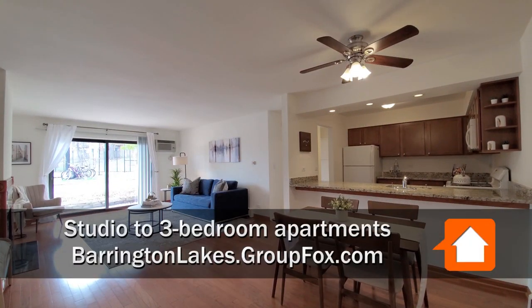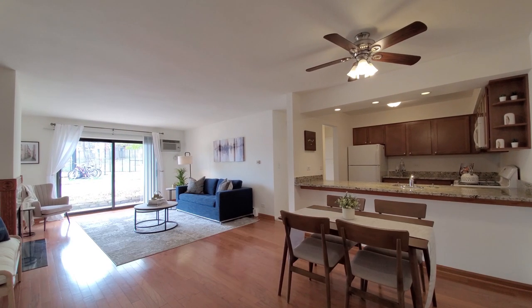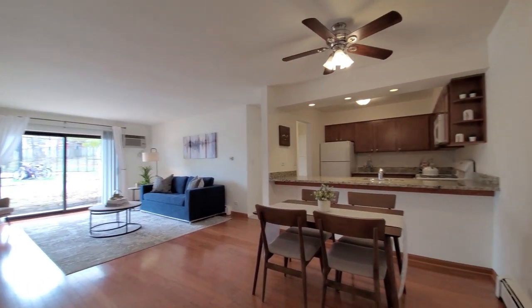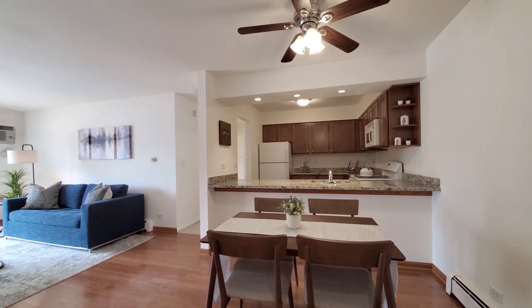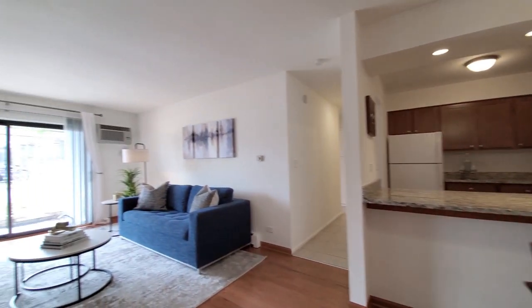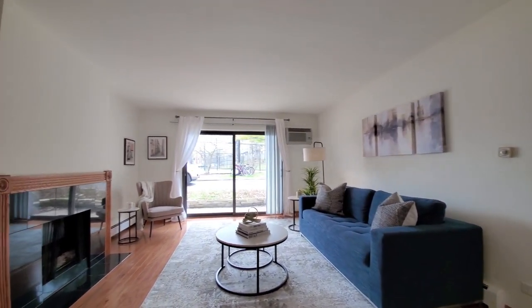I've just stepped into a one-bedroom, looking at a spacious living-dining kitchen area. There's plenty of space to accommodate a table, and you can pass through into the kitchen. I'll come back to that.